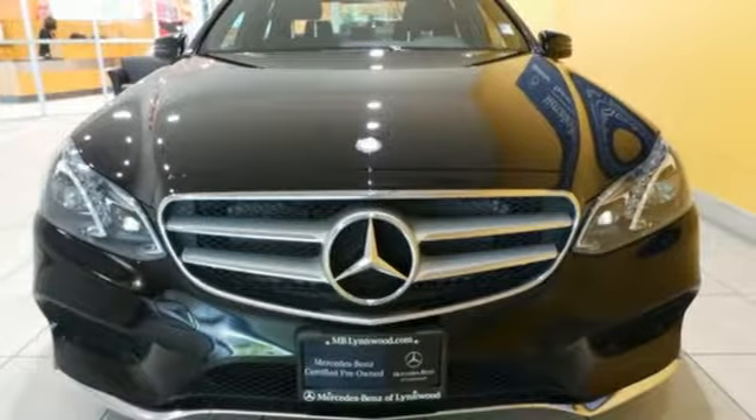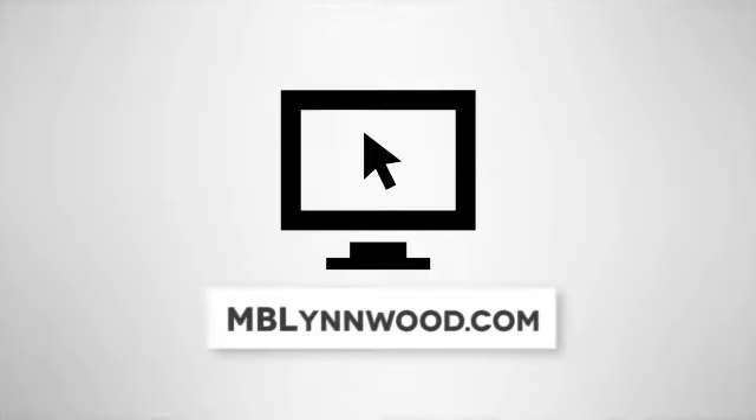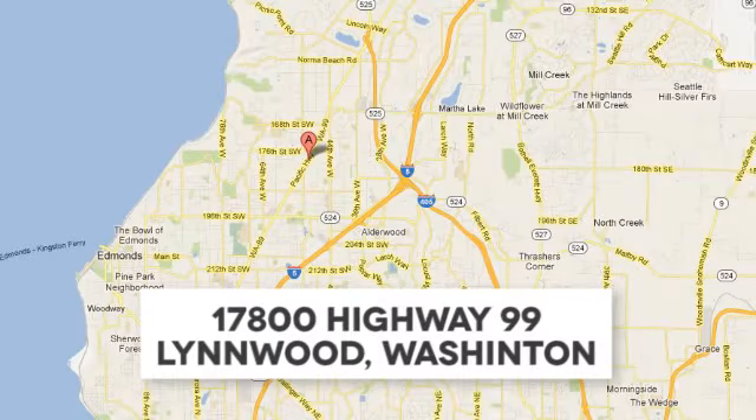Check it out today. Call us at 425-673-0505, online at mblynwood.com, or stop in and visit at 17800 Highway 99.